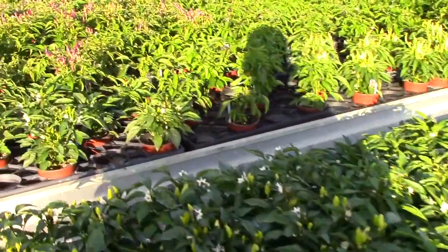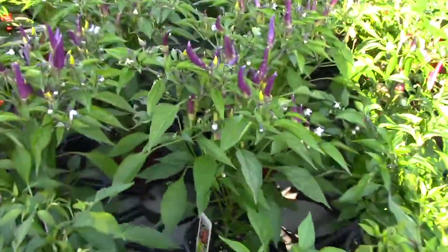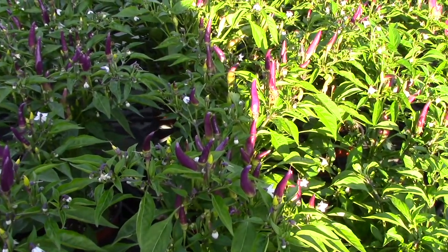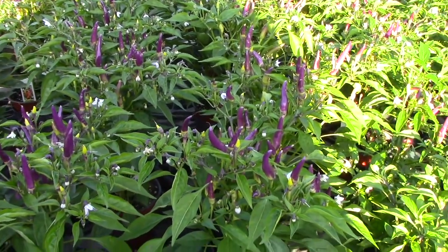There's a taller variety that many of you know called Sangria, coloring up now with some nice purple fruit on it. We have some six-inch but they're going to be a couple more weeks, so four-inch peppers right now.